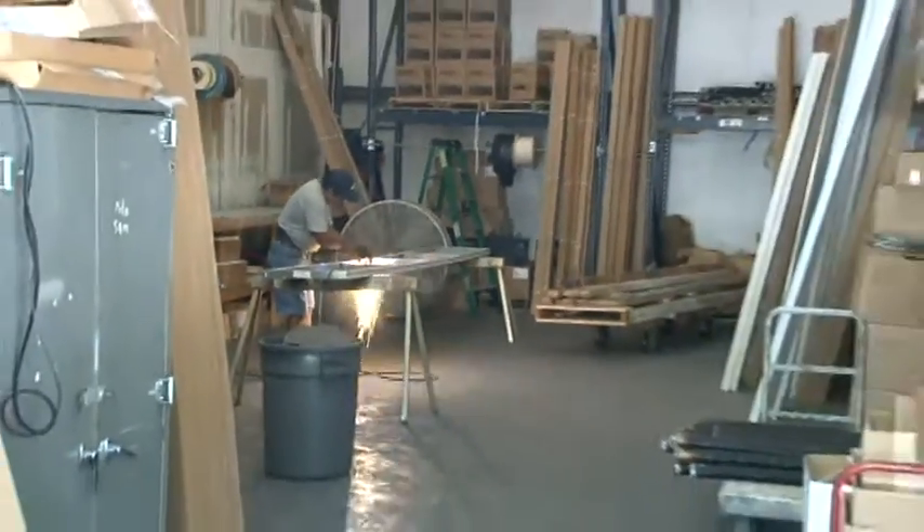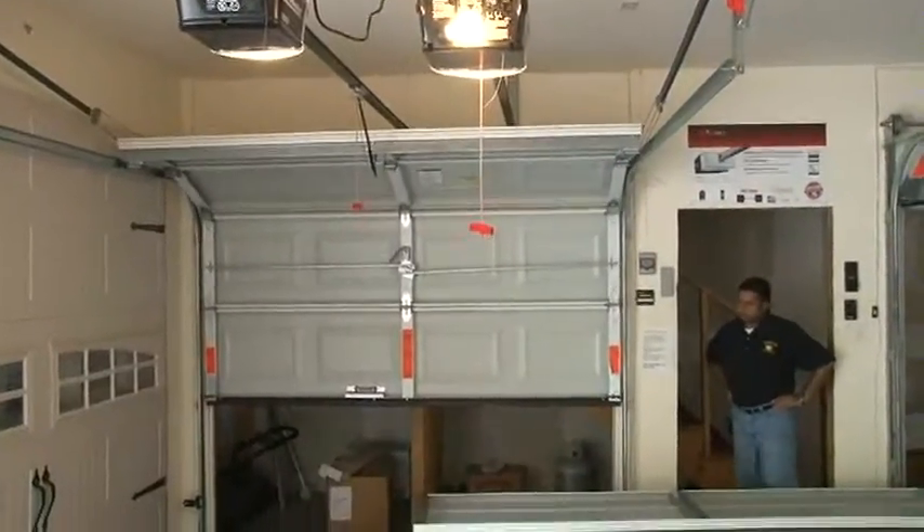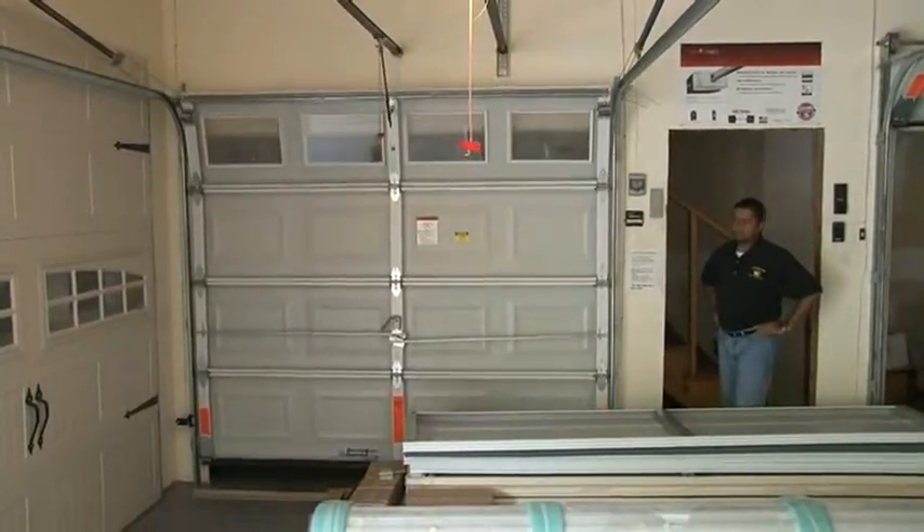The doors come with top-of-the-line hardware, lifetime rollers, and lifetime springs. The doors come in multiple colors, ranging from a white sandstone, almond, brown, green, to a silver color.